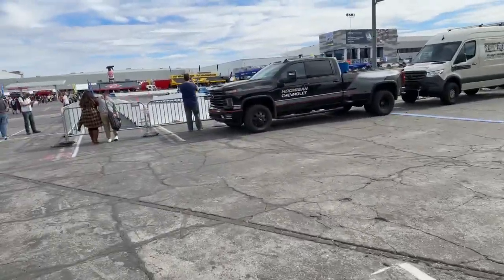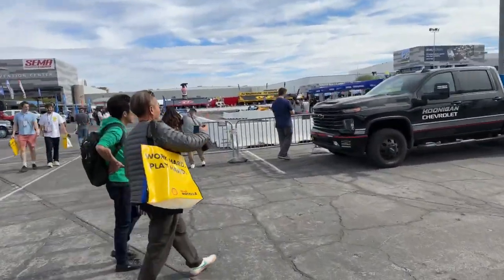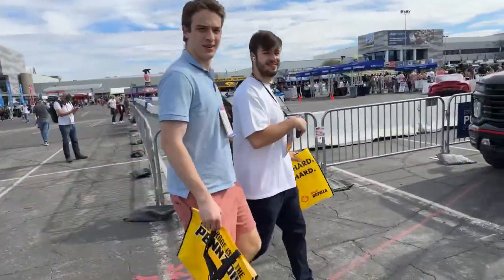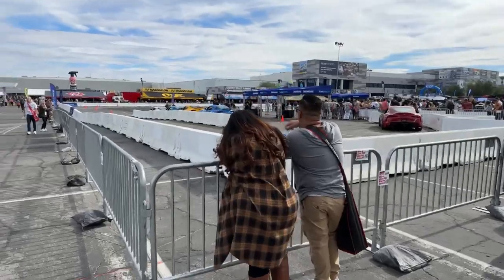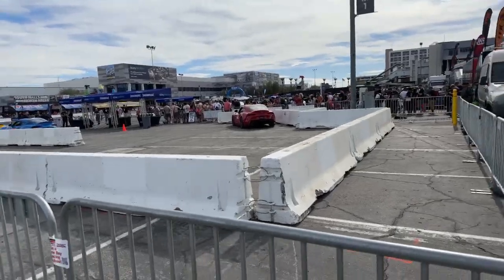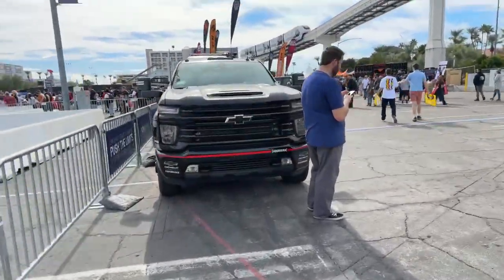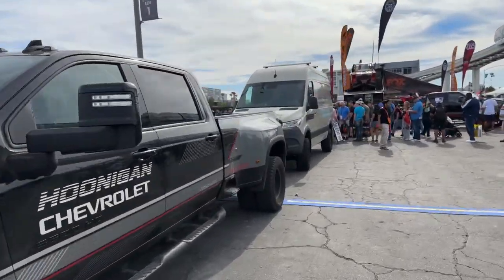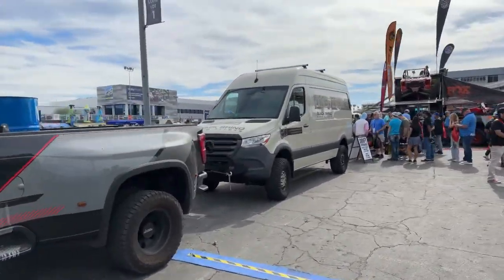They also do have a ride-along, and this is sponsored by eBay Motors. I think you can actually ride along in one of the Supras. Doesn't look like they've got it going right now — we'll get some video footage of that a little bit later. But you can see there's folks lined up ready for it — take a ride, lose their lunch. I'm okay sitting outside the vehicle and filming it for you.